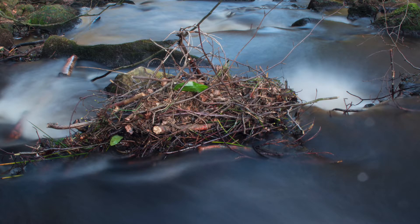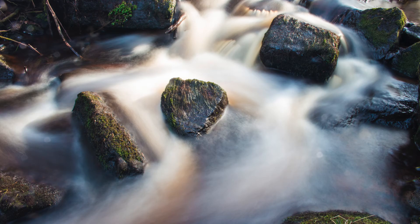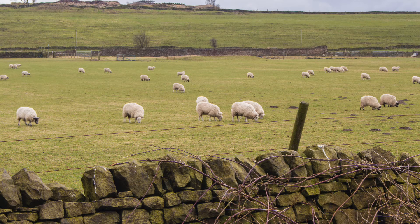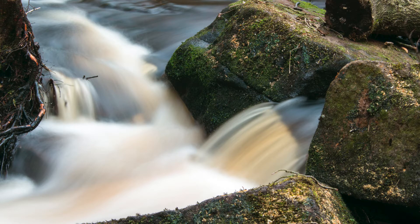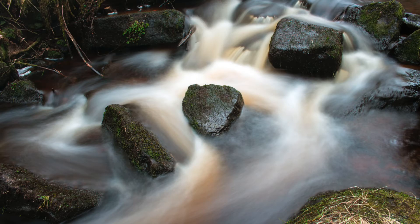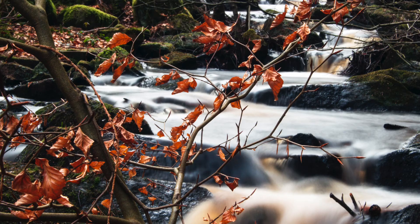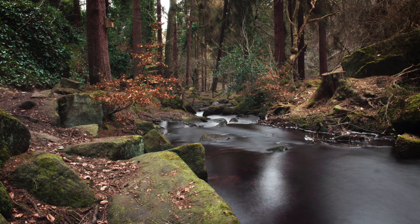These next few are ones with long exposure of water. They're taken in the Wyming Brook Nature Reserve, which is near to the Redmires Reservoir and sort of runs down from there. The water runs all the way down, I believe, to Rivlin Valley, so there are lots of really picturesque spots to take pictures. It's a nature reserve so it's all really nice and just left to nature, and there are birds everywhere. It's really great — one of my favourite places now. You can just walk and walk and walk.